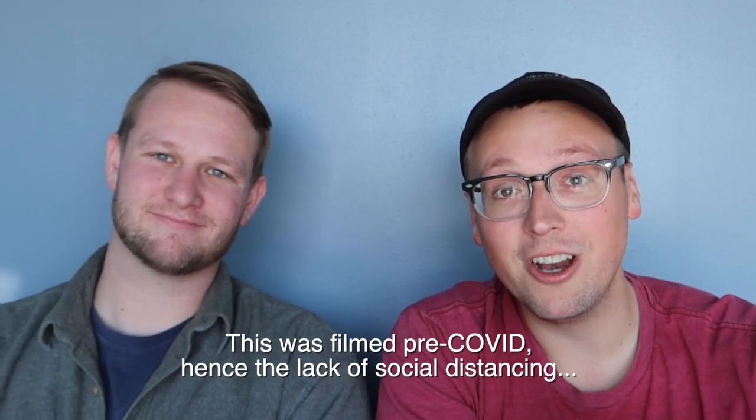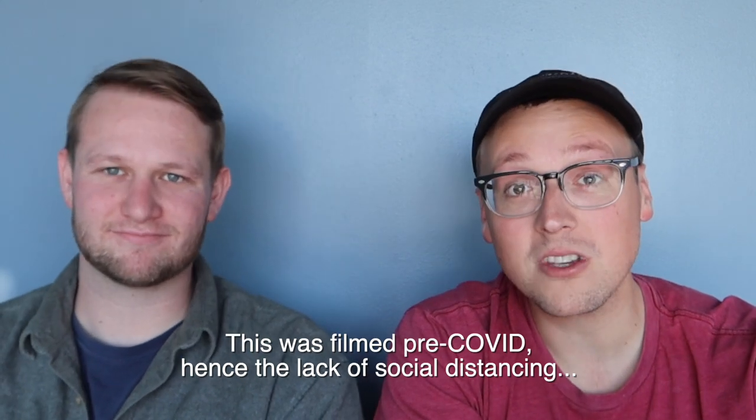What's up, y'all? Welcome back to the Cat and Cloud YouTube channel. It's me, Alex, and I've got Mark here today. Mark works with me in wholesale, and he was the dude who came with me to Kenya a couple months ago — a really amazing trip. One of the things that was most striking to us was just how complicated the Kenyan coffee system is, so this video is going to be all about breaking that down.